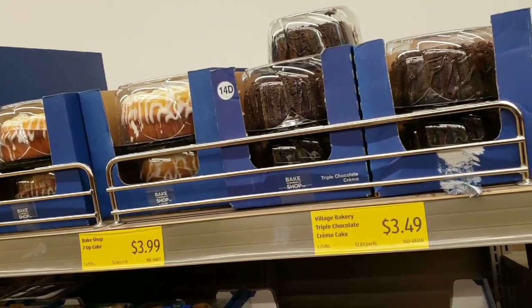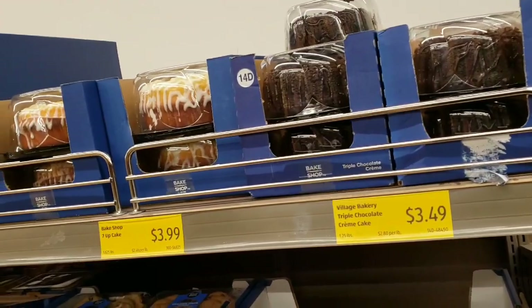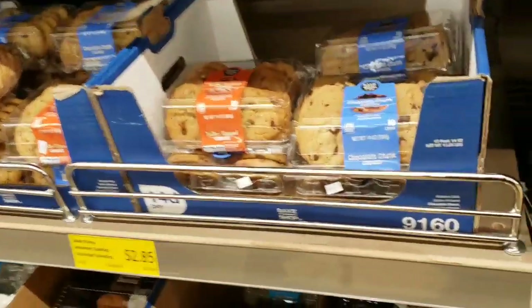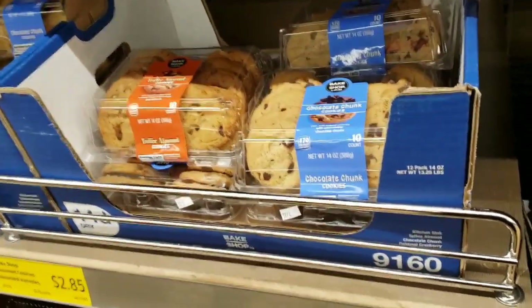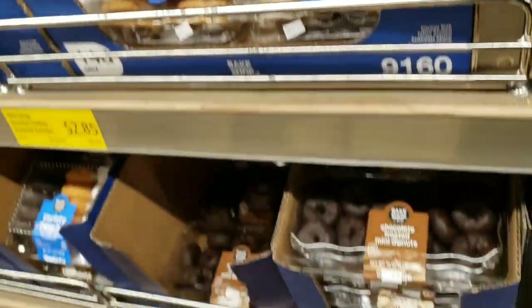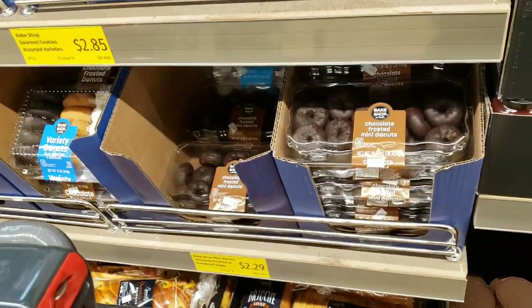$3.49 triple chocolate cream cake. They have a bake shop seven-up cake and a lemon cake for $2.85 for cookies — chocolate chunk cookies or toffee almond. They have donuts for $2.29 with chocolate frosting.